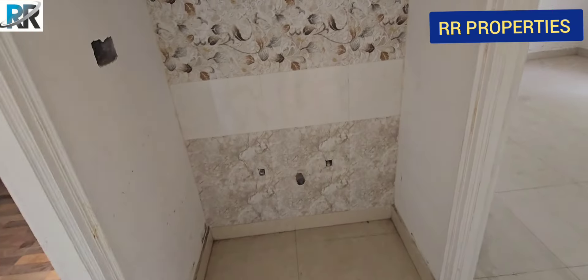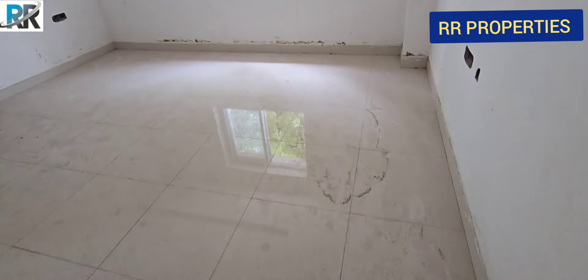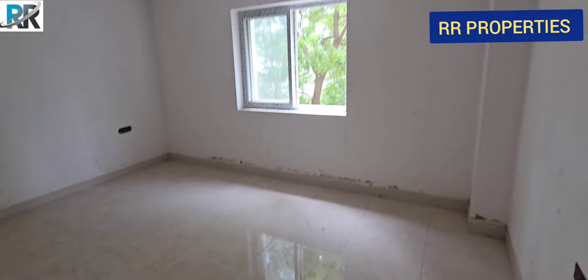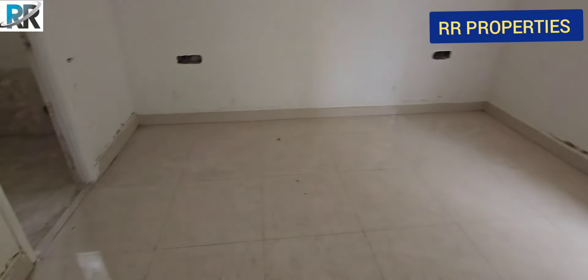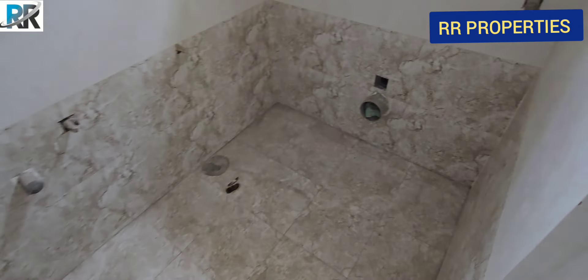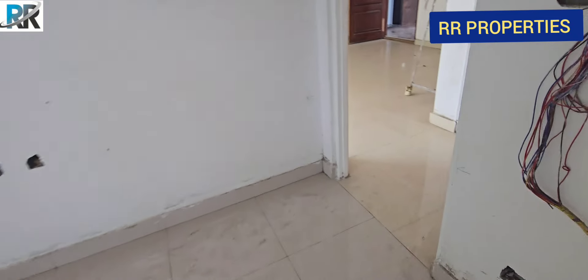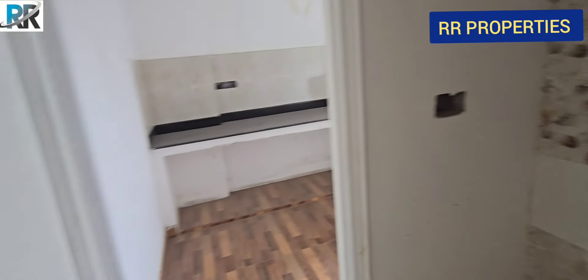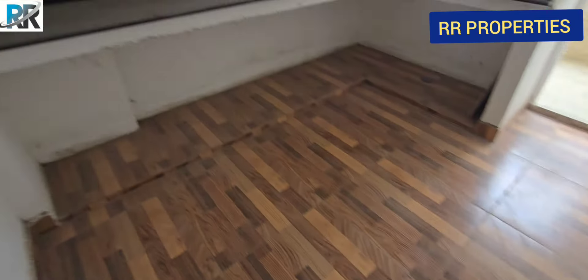We have a hand wash here. This is the master bedroom. This is the window. This is the master bedroom.